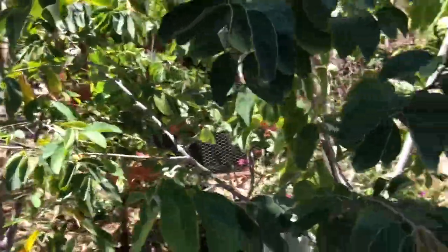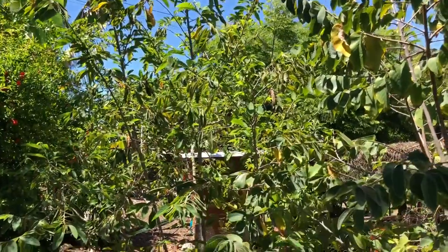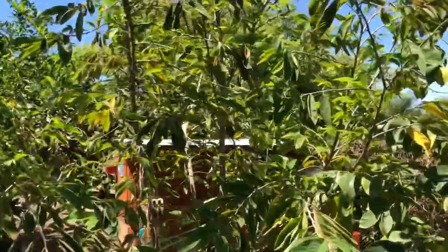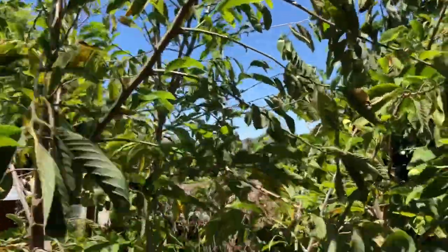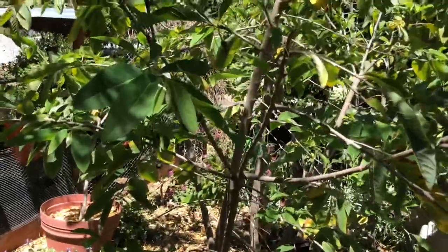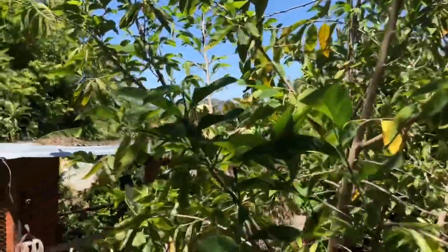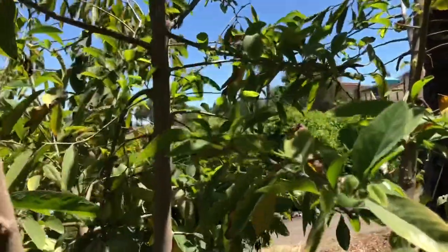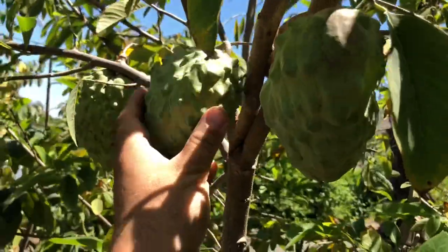We have cherimoyas — I've got two cherimoyas and one African Pride atemoya. The African Pride atemoya is growing a lot of new leaves right now and it's starting to flower too. They say African Pride atemoya is a good variety to have if you don't want to have to hand pollinate — they set fruit well without it. These are the African Pride atemoya fruits which I'm gonna have to harvest pretty soon now that the tree's flushing out new growth.